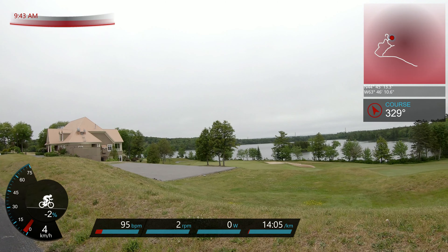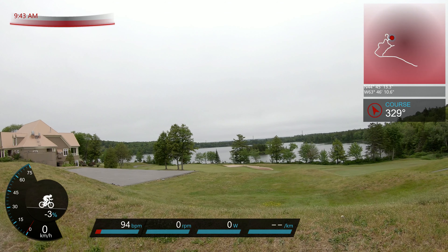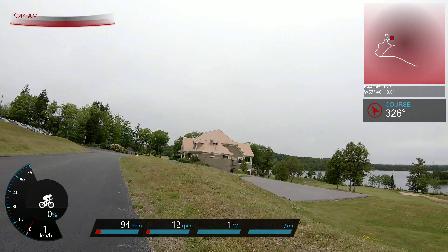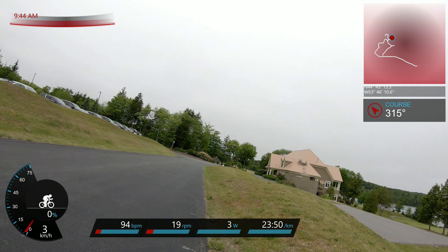It's a pretty spot — of course, most golf courses are. Part of the attraction, I guess — that and the attraction of losing 400,000 balls in the run of a day.